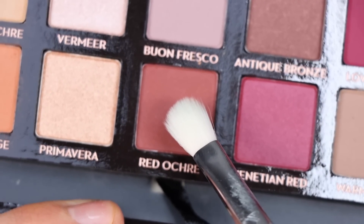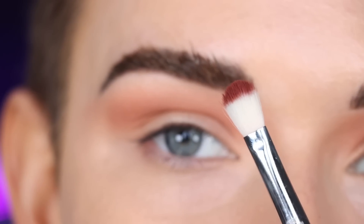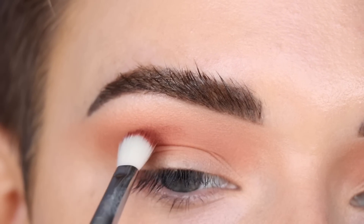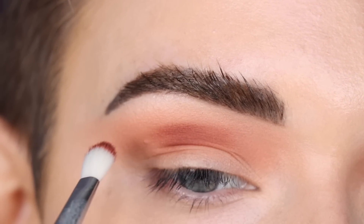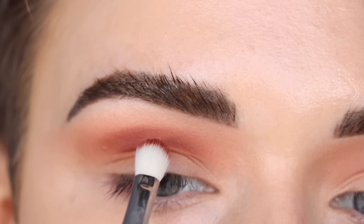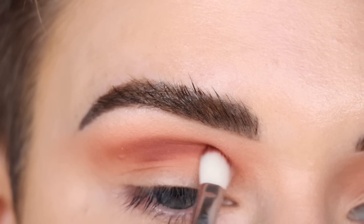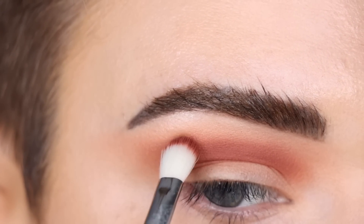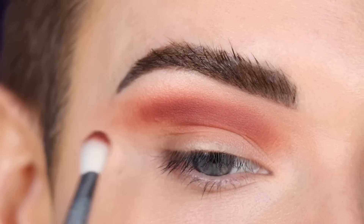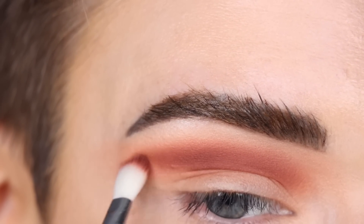Now I'm going to take the shade Red Ochre on a Sigma E27. I'm trying to follow my old tutorial as best as possible, so with this shade I have it on the tip of the brush and I'm going to use it to kind of cut the crease, and then again slightly winging out this shadow. This shade is so pigmented — I barely dipped into the shadow and I'm really using such a light hand right now.